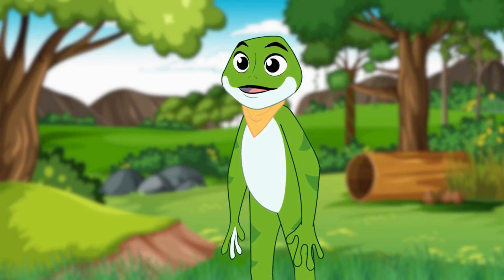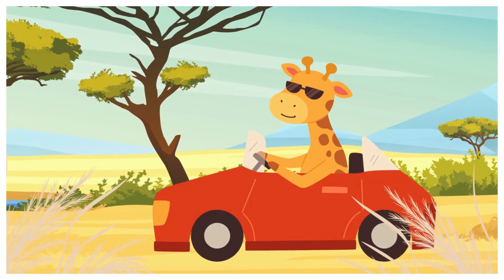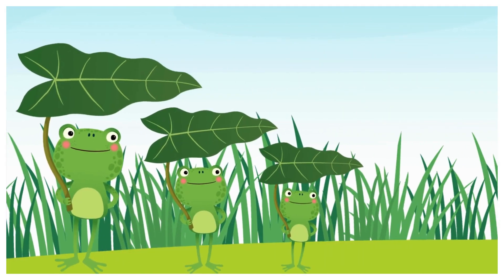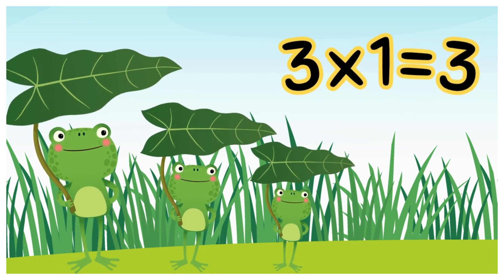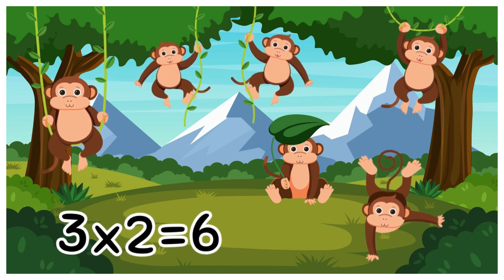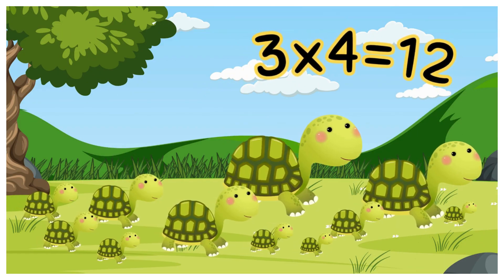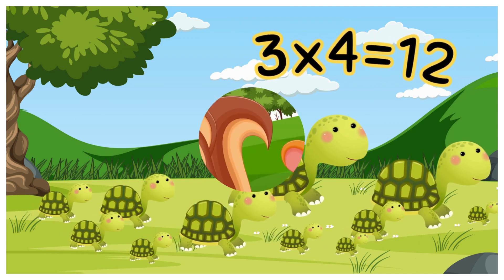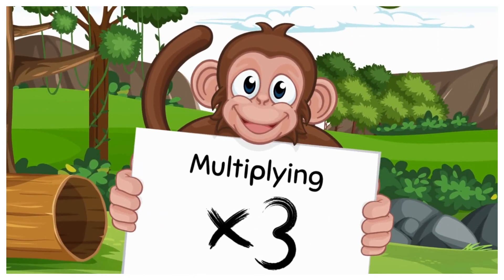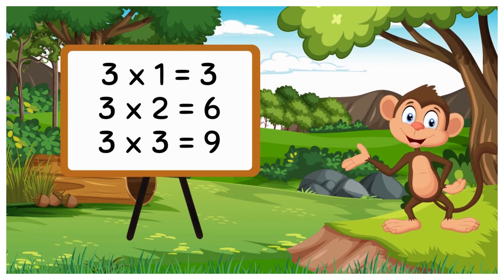Let's go over the numbers again with a song to make sure we remember them. 3 times 1 is 3, as easy as can be. 3 times 2 is 6, give it a little mix. 3 times 3 is 9, we're doing just fine. 3 times 4 is 12, learning the treasure trove. 3 times fun — sing it loud and clear, multiplying by 3, let's give a cheer!